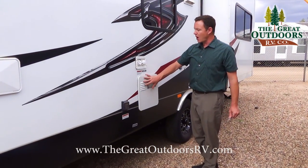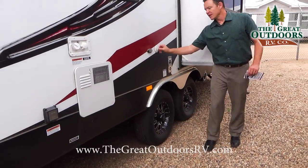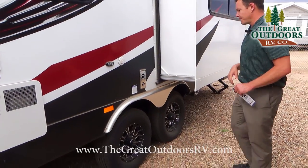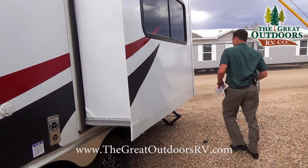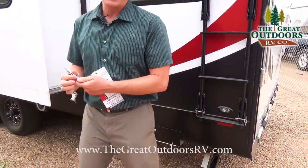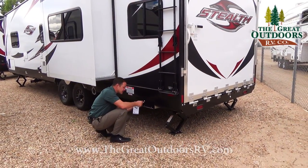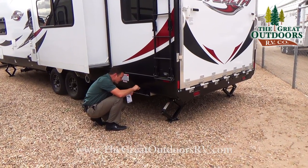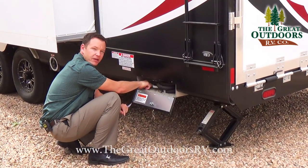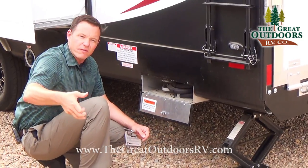Over here you have your hot water heater as well as your fresh water and city water connections. This is your connection for a cable or satellite hookup. Back here is your fuel station — it has an onboard fuel station that not only feeds the generator but also lets you fill up your toys. This is a 751 key and you'll have a couple keys tied down here when you pick up the coach.